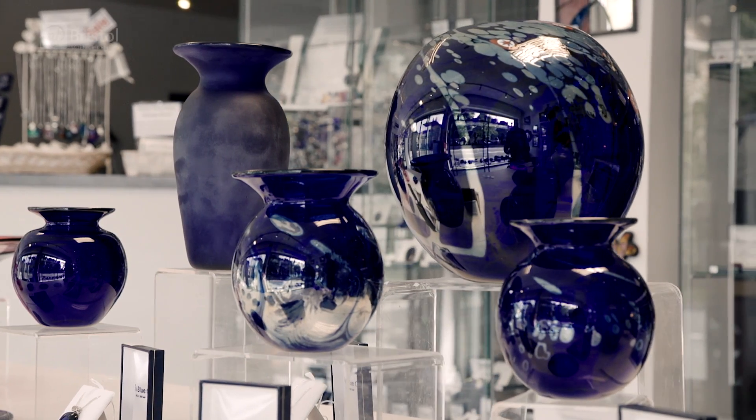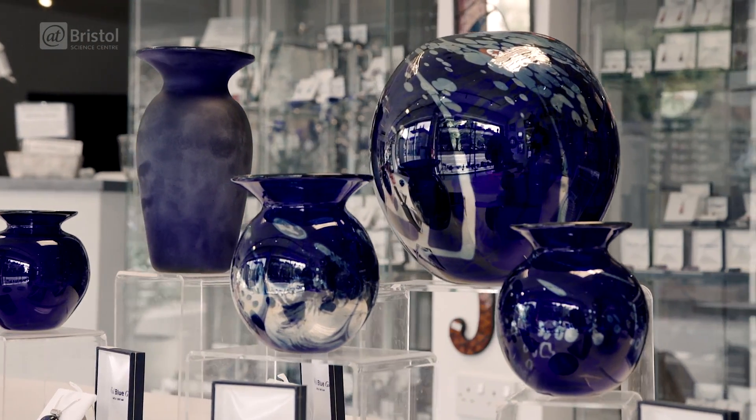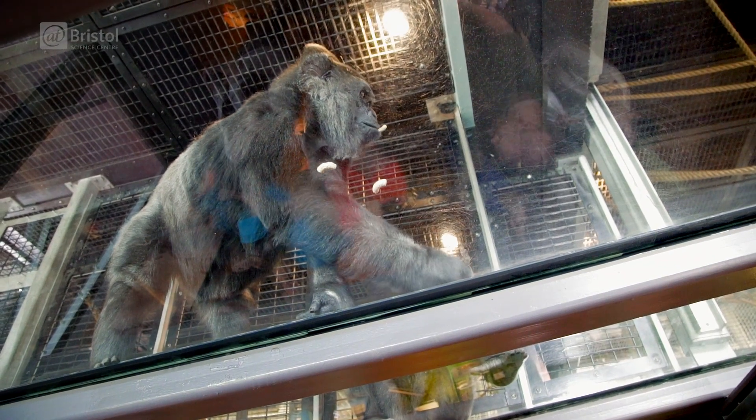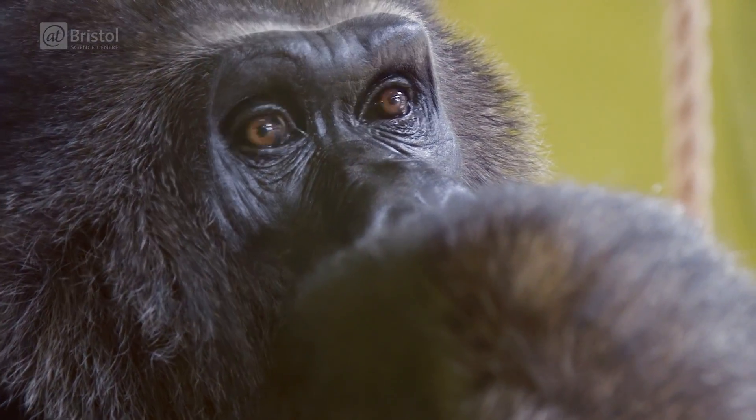Bristol Blue Glass add impurities to their glass to alter its properties and even its colour. But I wouldn't want to see a gorilla in a glass shop. So why did Bristol Zoo Gardens decide to build an entire enclosure out of something which is normally so fragile?